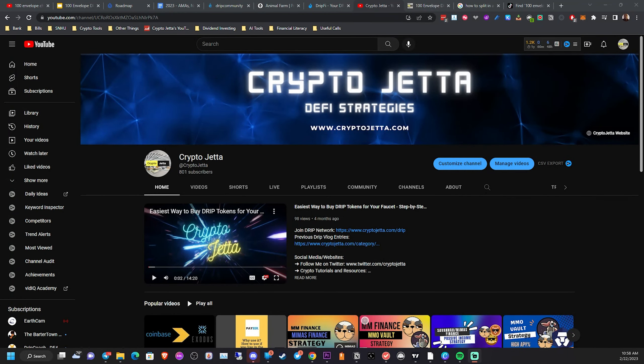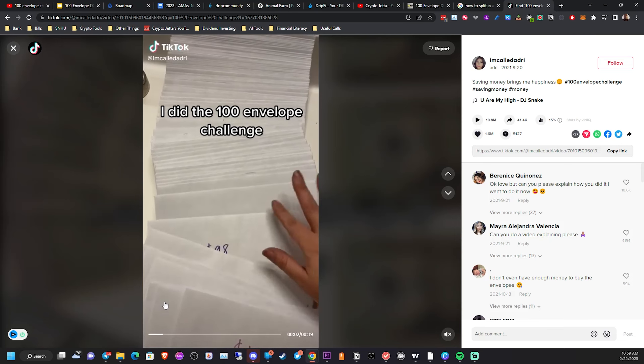So how does the 100 envelope challenge work? It's very simple. You grab 100 envelopes and label them with the numbers 1 to 100. Then you write a dollar amount on each envelope starting from one dollar, increasing by one dollar for each envelope, so the last envelope will have a hundred dollars written on it. It's a challenge you see a lot on TikTok and YouTube, and I'm going to show you a video here quickly with the sound off to prevent copyright issues.